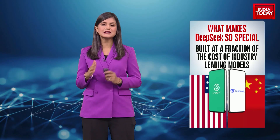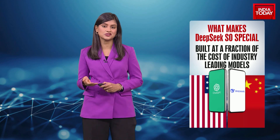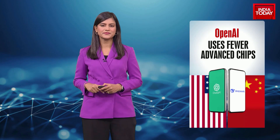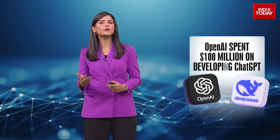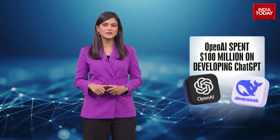What makes DeepSeek so special is the company's claim that it was built at a fraction of the cost of industry-leading models like OpenAI's ChatGPT, because it uses fewer advanced chips. Essentially, the makers of this app spent less than $6 million. Compare that to OpenAI, which has reportedly spent over $100 million on developing ChatGPT.